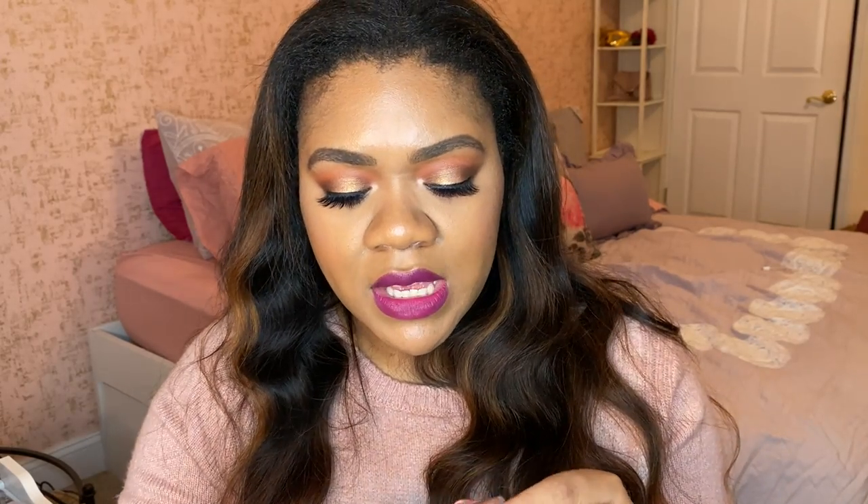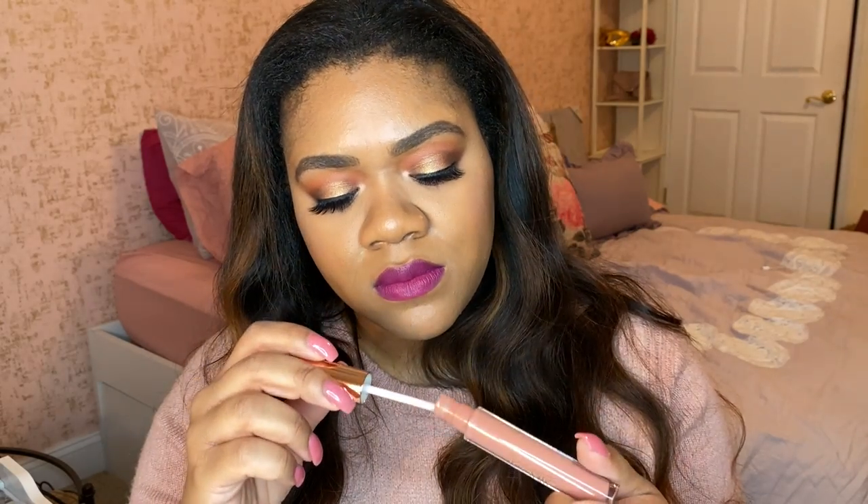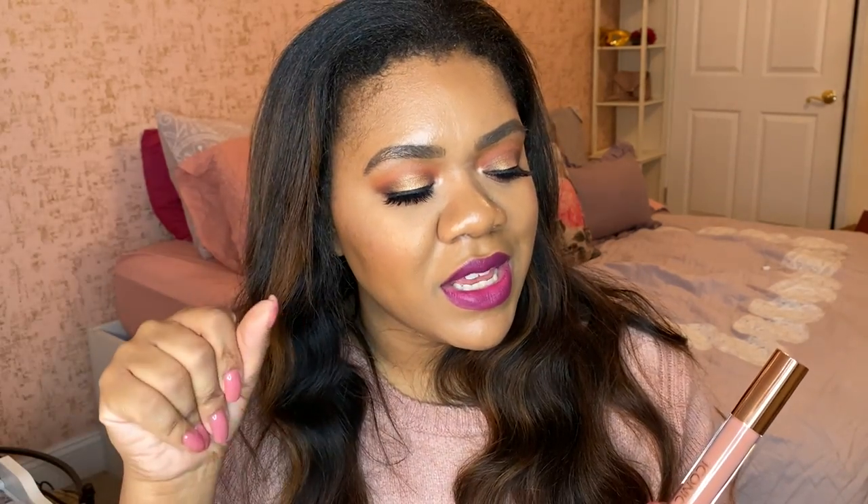Almost every day when I'm wearing a gloss, I'm wearing this one — the Iconic London Plumping Lip Gloss in the shade Nearly Nude. It is so beautiful. When you put it on, give it a second and you'll feel a cooling sensation as it plumps your lips. It smells fresh — not like paint. I only have two products from Iconic London but I'm in love with both. I highly recommend checking this gloss out if you're looking for something from the brand.